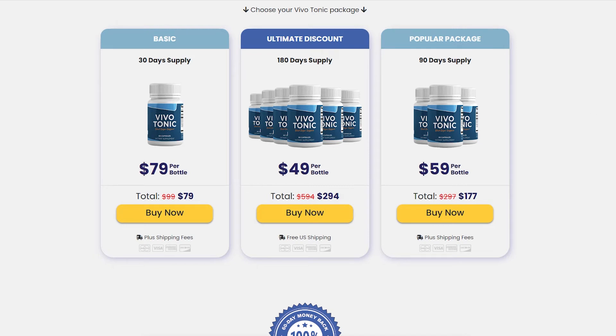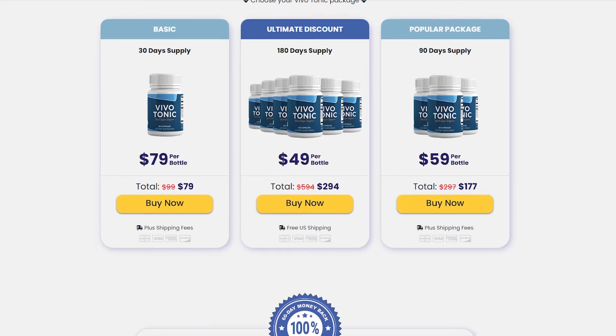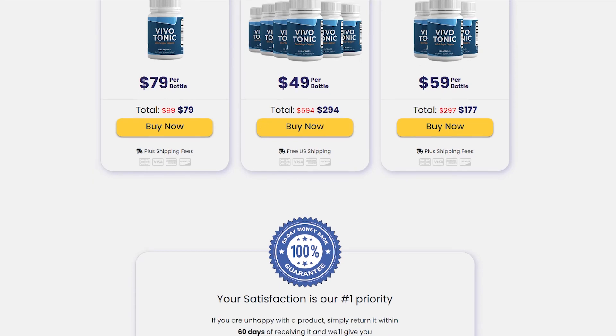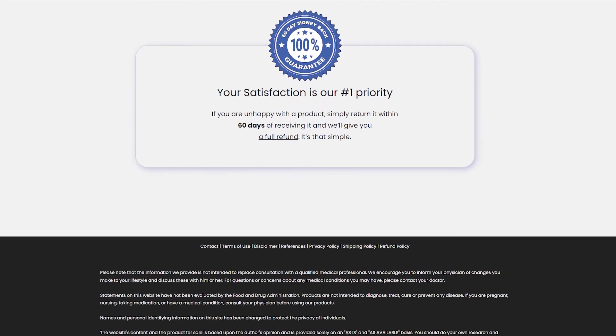You can see initial results in the first month, but most people have better results after three months of using this product. Also important to know: Vivotonic has no side effects since it is natural.